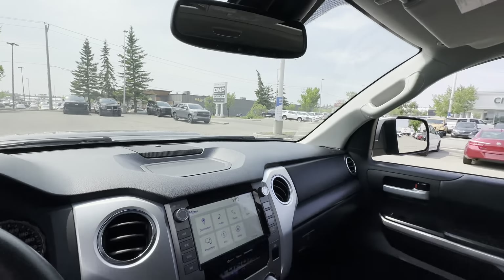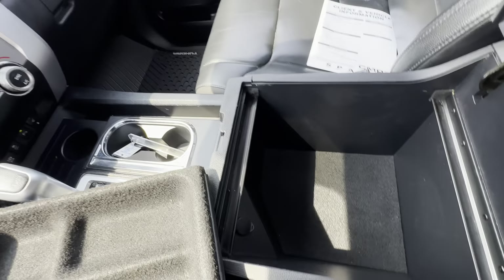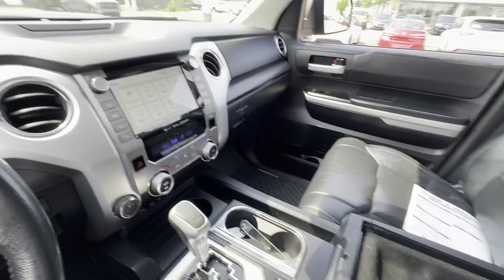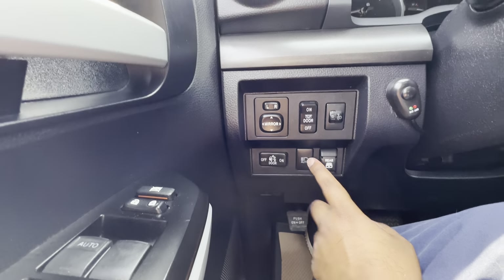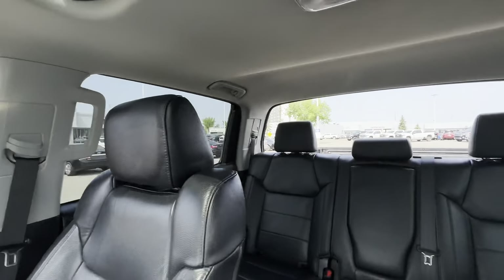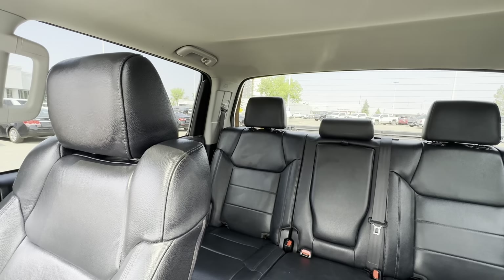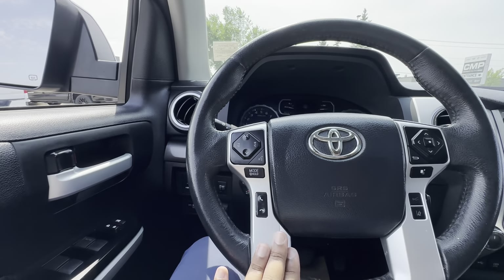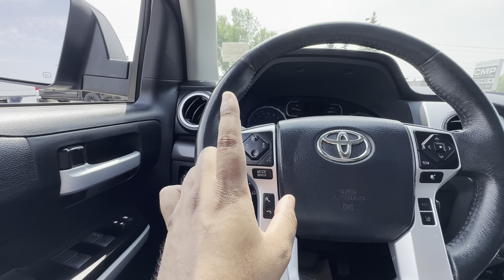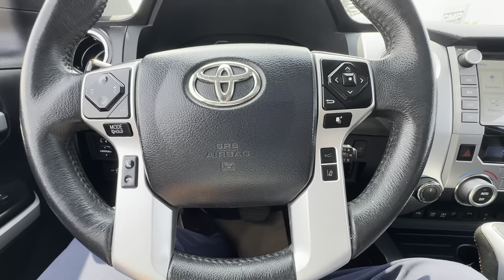In here you get a ton of storage with a removable tray and another DC plug. To the side you have automatic high beams and the switch for the rear sliding window — always thought that was one of the coolest things about Toyota trucks. Power mirrors of course, steering wheel controls for radio, Bluetooth, and cruise control, and it also has lane departure warning.